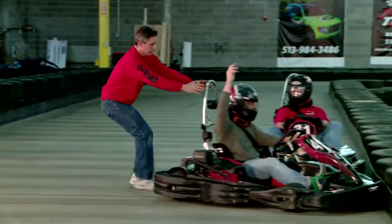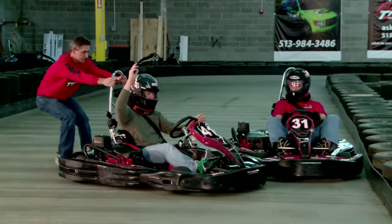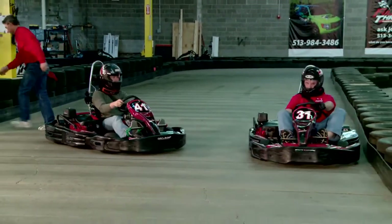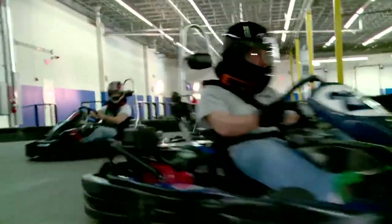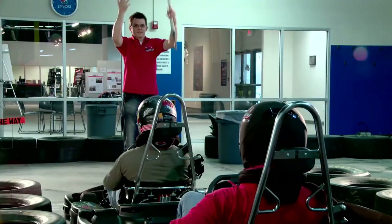If you find yourself against the wall, please don't try to correct yourself — wait for us to do it for you. Don't block if another racer gets the line or the best position. If they are beside you, they have earned the pass.